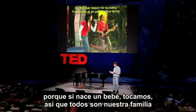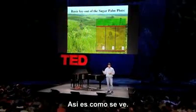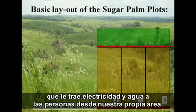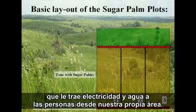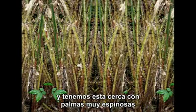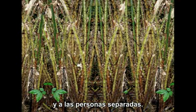We have a band — when a baby is born we play, so everyone is family, and you don't make trouble with your family. Physically, we have a road going around the area that brings electricity and water from within our own area. We have the zone with the sugar palms, and then a fence made of very thorny palms to keep the orangutans — for whom we provide a place to live in the middle — safely apart from the people.